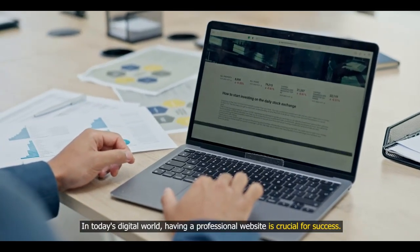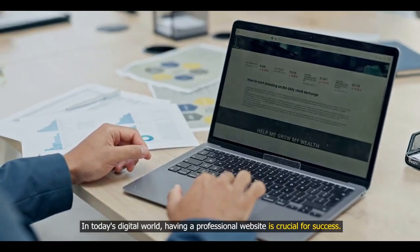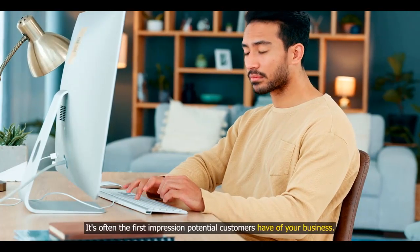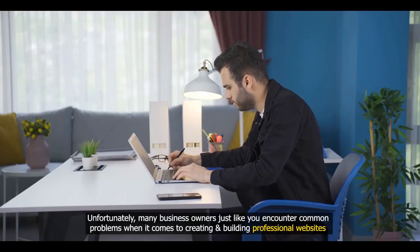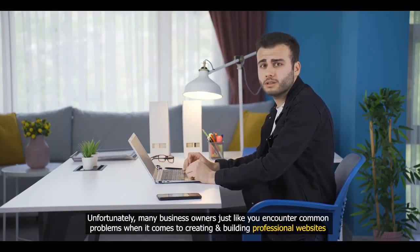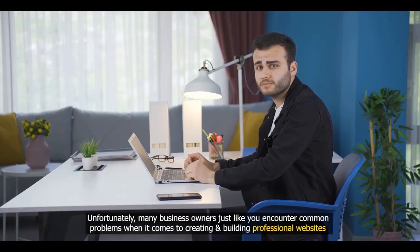In today's digital world, having a professional website is crucial for success. It's often the first impression potential customers have of your business. Unfortunately, many business owners, just like you, encounter common problems when it comes to creating and building professional websites.